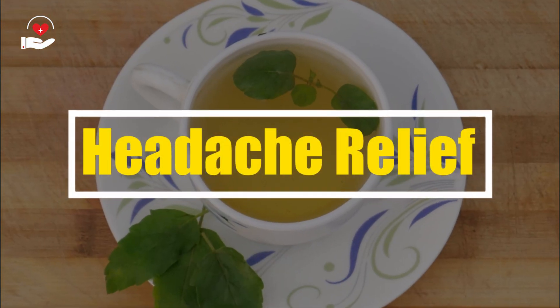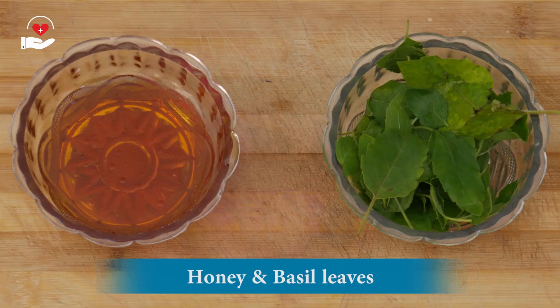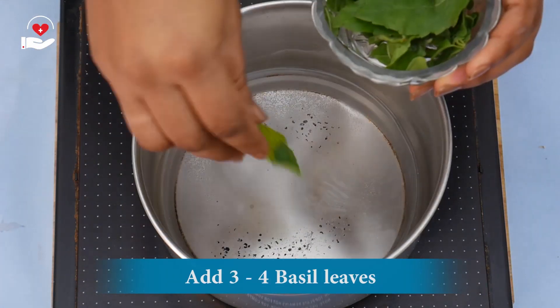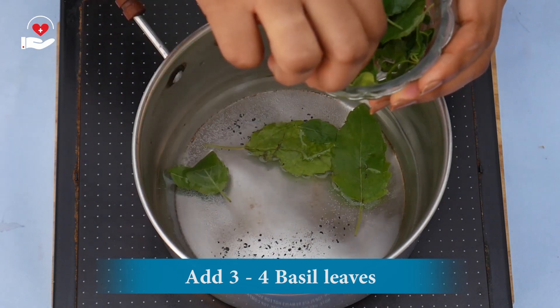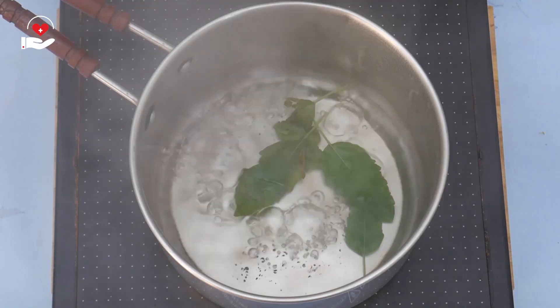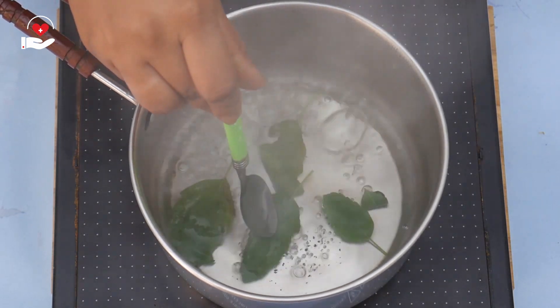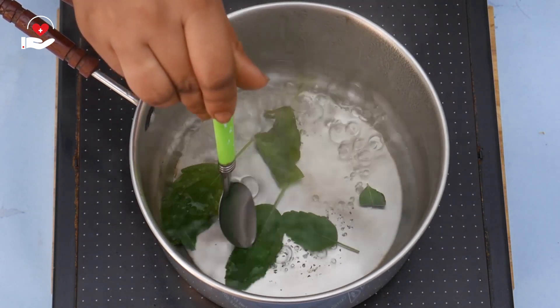To prepare this instant headache reliever, we need basil leaves and honey. First, we need to boil 1 and a half cups of water. Add 3 to 4 basil leaves. Let it boil for 3 to 4 minutes, until the leaves turn soft. Our basil leaves tea is done.